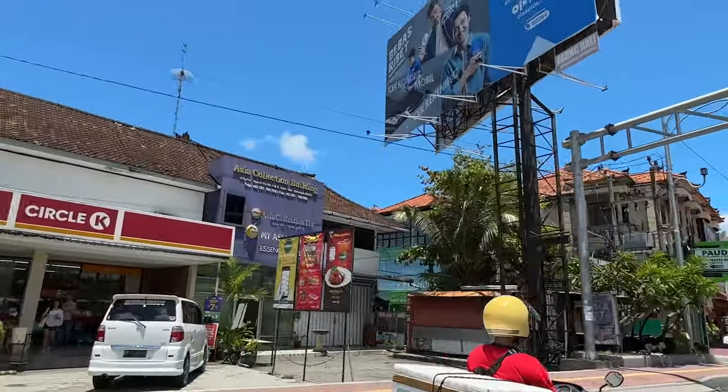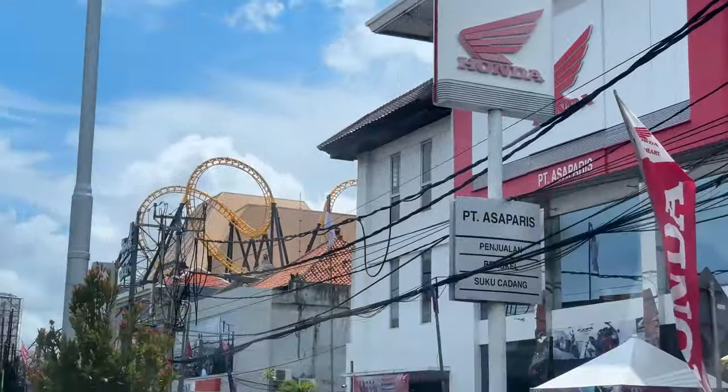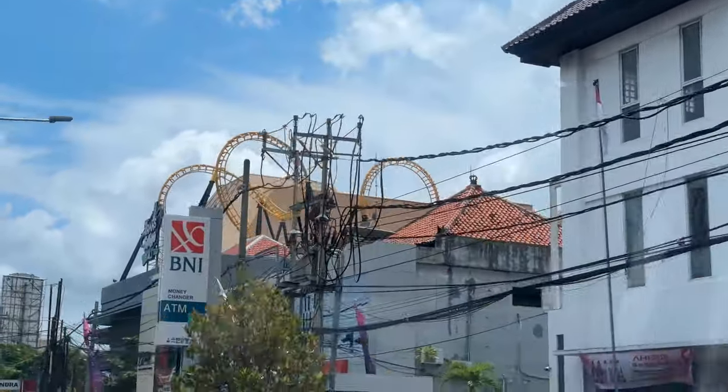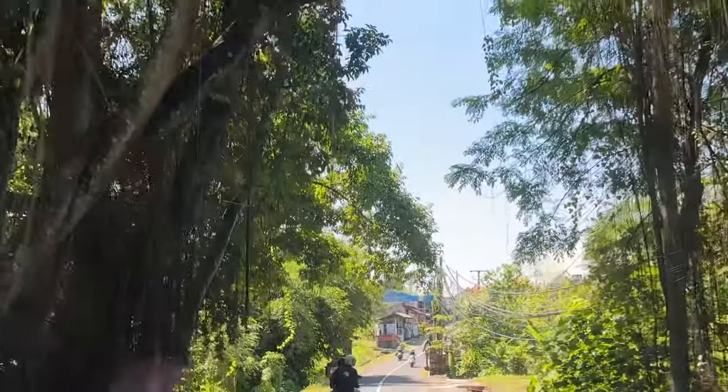The Suri is about an hour and a half north of the International Airport, and you'll have to navigate through the congested commercial parts of South Bali to get here. About 45 minutes into the trip, everything starts to change.